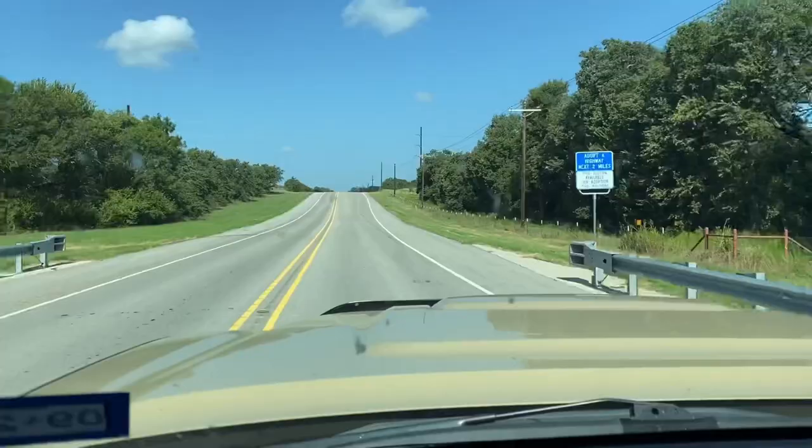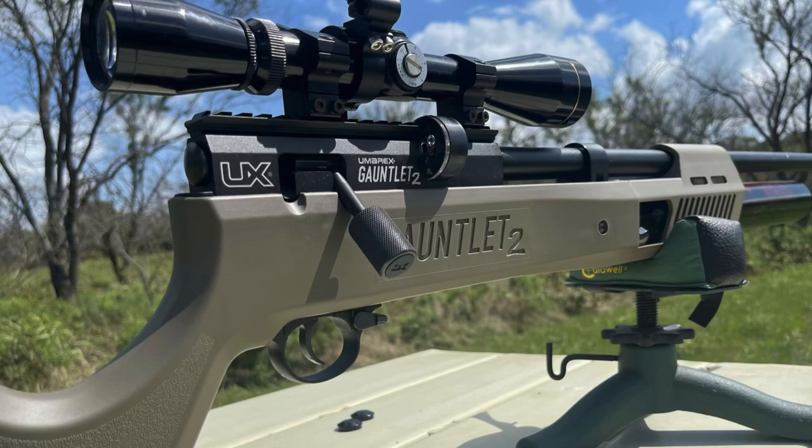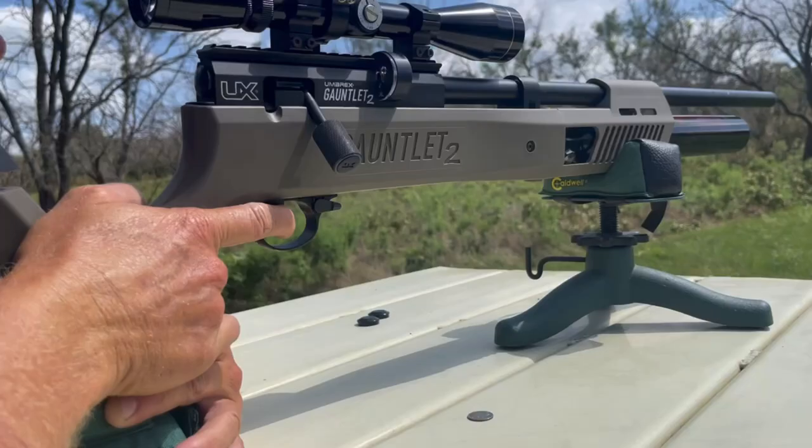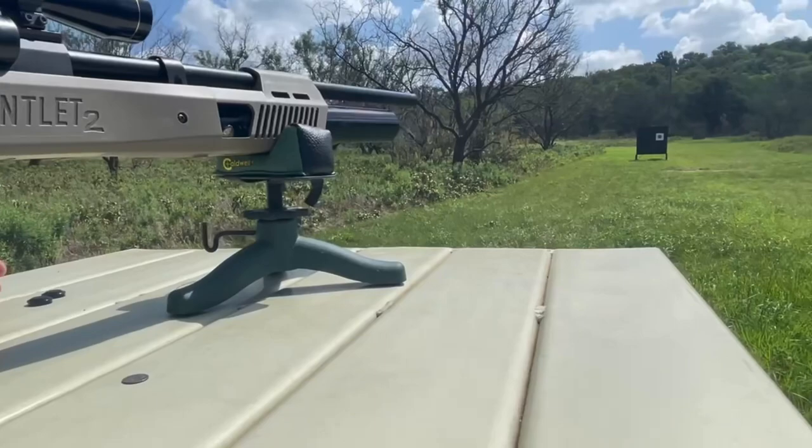I'm going to head out to the ranch and bait up some spots. Let's see where the pigs have been, check some cameras, check on some fish. We've got the Gauntlet 2 back out. I'm shooting 33.95 grain King Diablos — they shoot very well out of this gun.